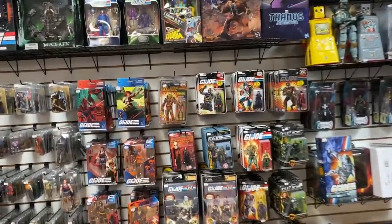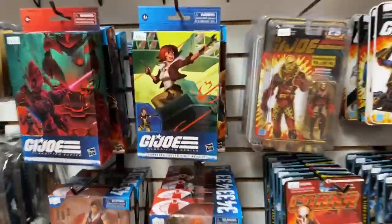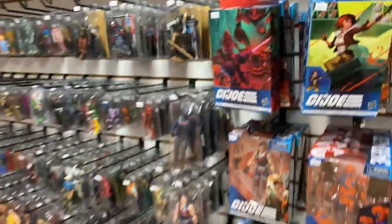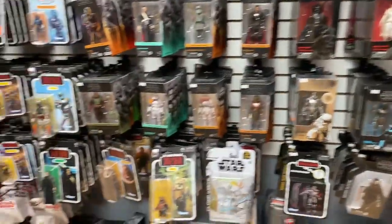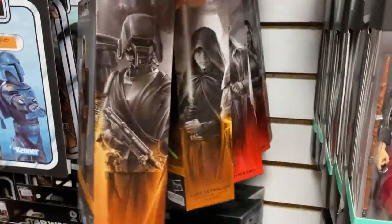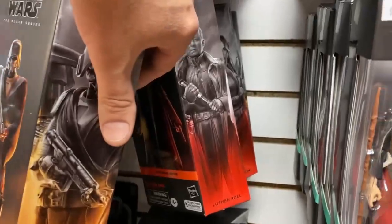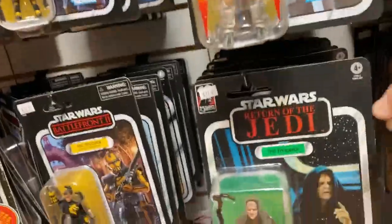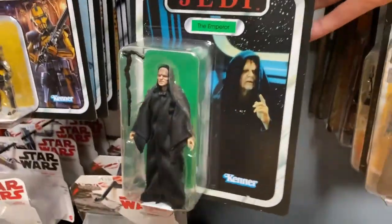On the G.I. Joe front, Cover Girl is back in stock — very cool. A bunch of new Star Wars stuff, which is perfect timing. I got a new Star Wars Black assortment here. Luke Jedis are back in stock, and we've got some of the Andor characters, which is great.